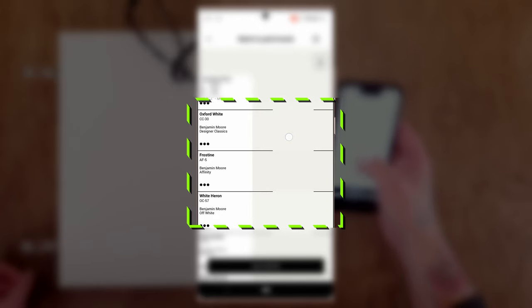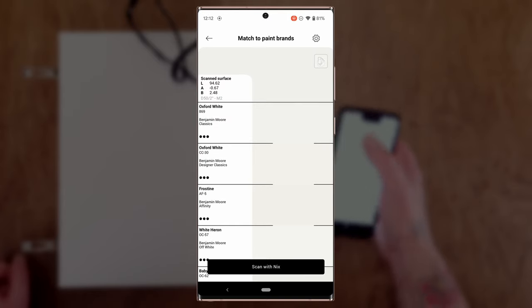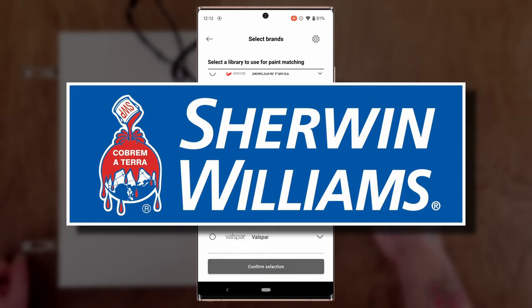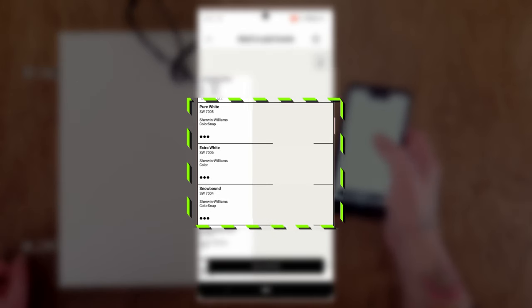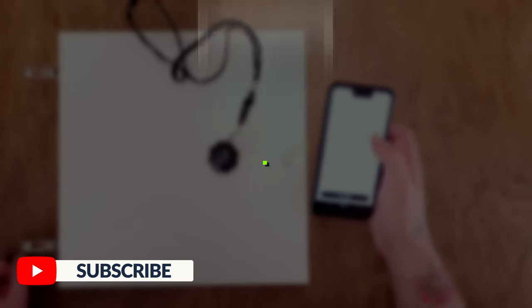Let's move to our other usual suspect — change the paint brand to Sherwin-Williams, select all of them, confirm selection. With Sherwin-Williams we've got Pure White, Extra White, and Snowbound as the top three. All three of them are excellent matches.